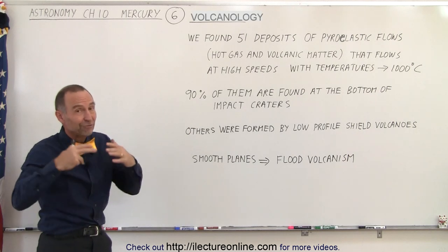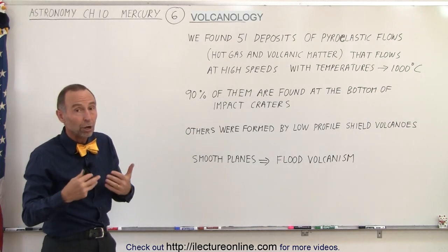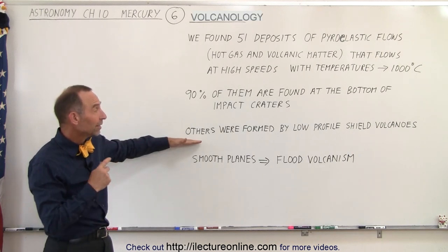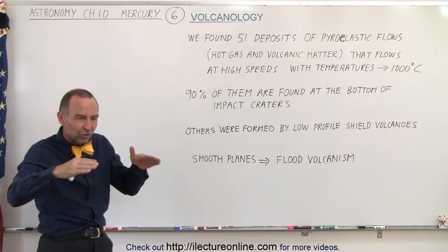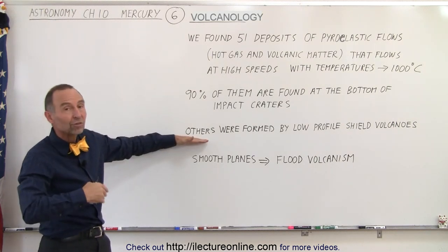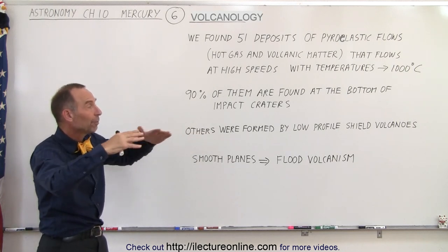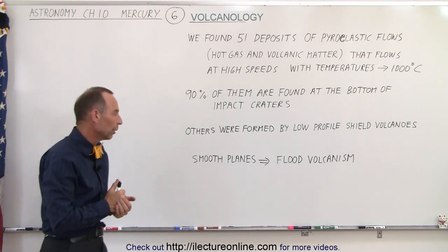Now on Mars we have some very large shield volcanoes, and even on the Earth we have some large shield volcanoes, but not necessarily here on Mercury. They're what we call low profile — very small, not very tall volcanoes — but we do see that there was some volcanic activity and some pyroclastic flows from those volcanoes, again we believe a very very long time ago.